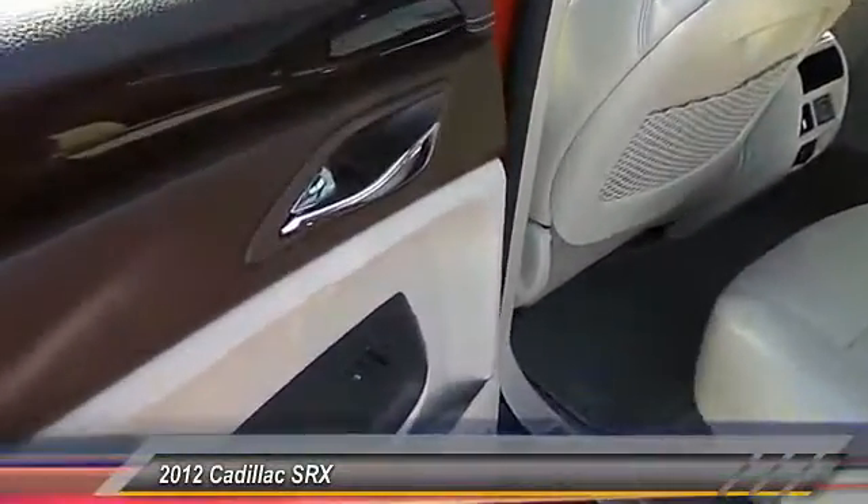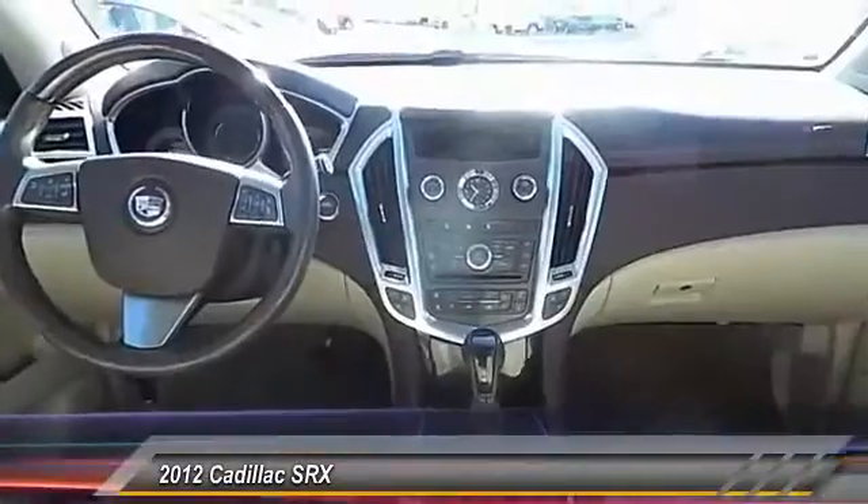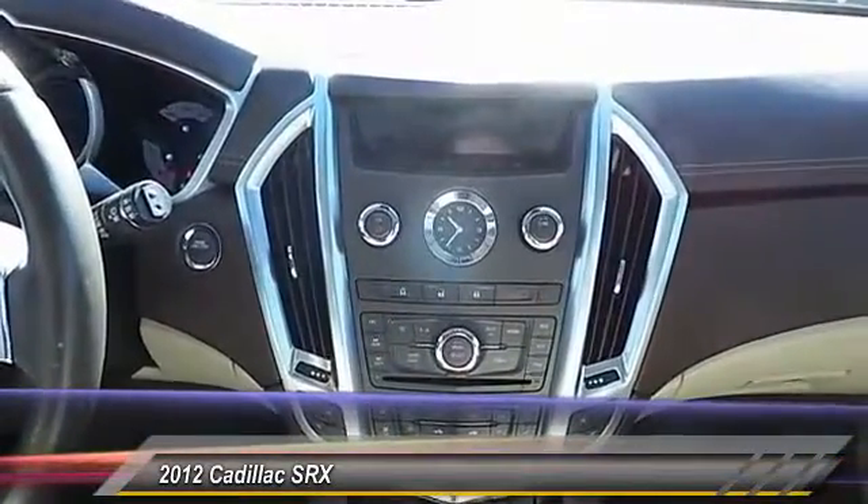Here are some of this vehicle's great options: power sunroof, heated seats, traction control, and dual front airbags.